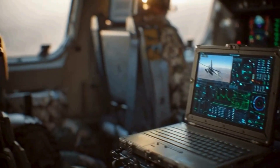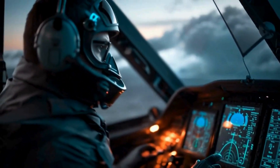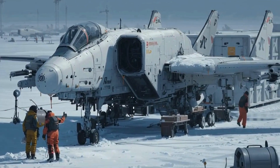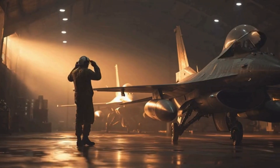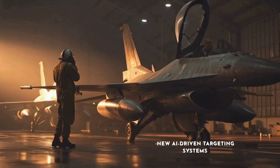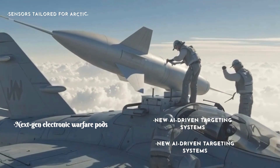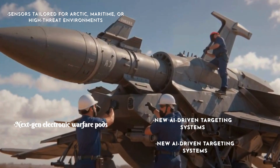This pace of innovation is a direct force multiplier for air forces operating on tight timelines. Gripen's design follows a simple principle: if the battlefield changes, the jet should change with it. Its Lego-style modularity lets it accommodate new AI-driven targeting systems, next-generation electronic warfare pods, sensors tailored for Arctic, maritime, or high-threat environments, and even future weapons that don't yet exist.